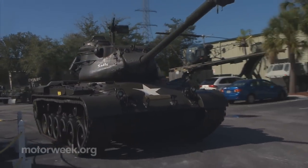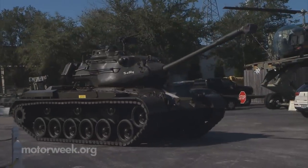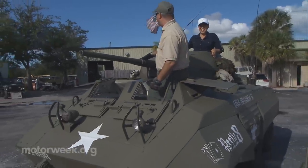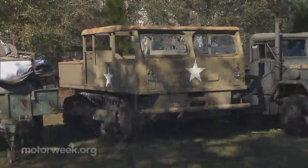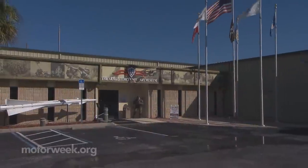Here's something you don't see every day: a 48-ton M47 Patton tank doing a few spins around a parking lot, or me going for a very nervous ride in a World War II M8 Greyhound reconnaissance vehicle. There we go! It's just some of the sights and sounds you'll see at the Armed Forces History Museum in Largo, Florida.